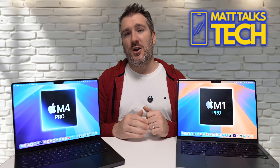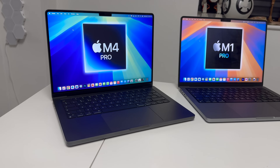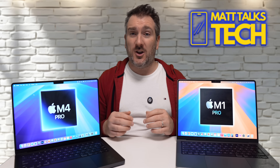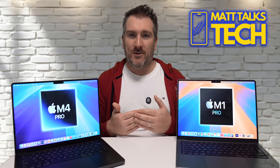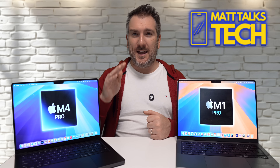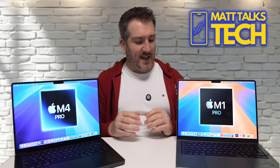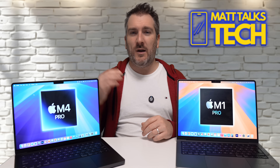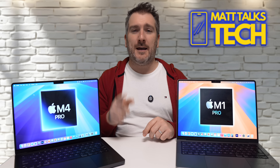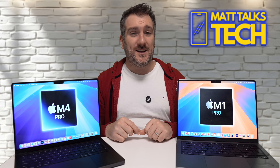Overall, should you upgrade from an M1 Pro to an M4 Pro? Personally, I think for the first time as a reviewer, I'd actually say now is the time if you want to consider it — but there's nothing wrong with waiting either. With M5 Pro and eventually M6 Pro on the horizon, if you have an M1 Pro and are still holding out, the M6 Pro is probably when I'd say you should definitely upgrade. Let me know in the comments if you're planning to get a new M4 Pro.